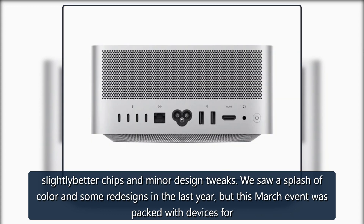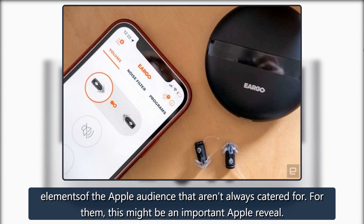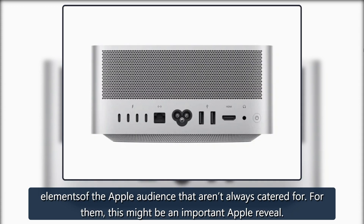We saw a splash of color and some redesigns in the last year, but this March event was packed with devices for elements of the Apple audience that aren't always catered for. For them, this might be an important Apple reveal.